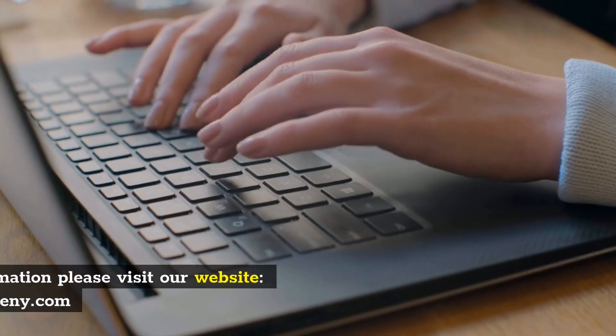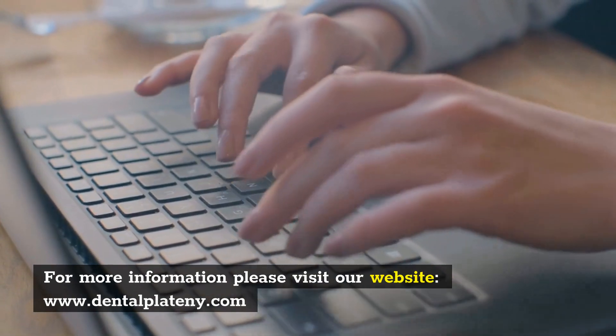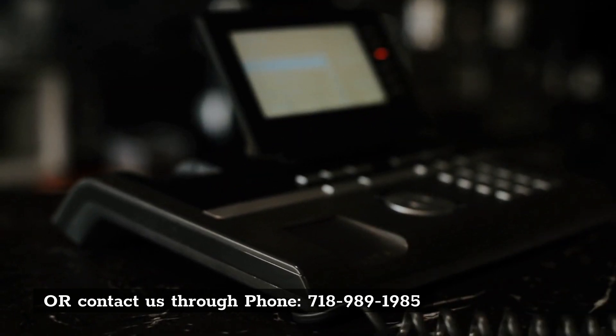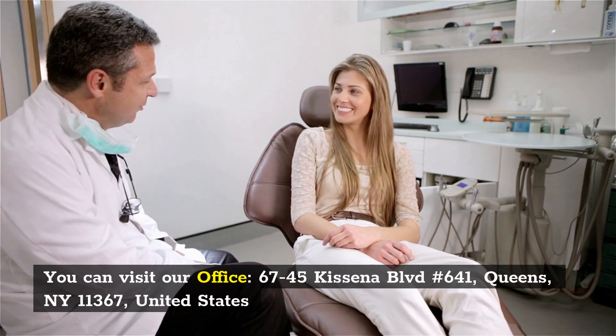For more information, please visit our website or contact us by phone at 718-989-1985. You can also visit our office at 67-45 Casino Boulevard, No. 641, Queens, New York 11367, United States.